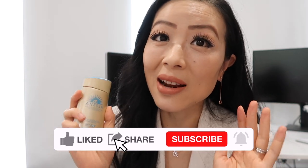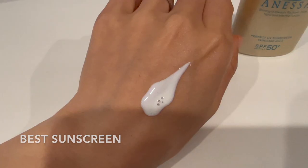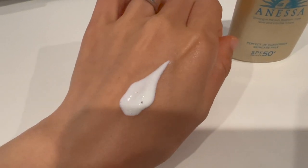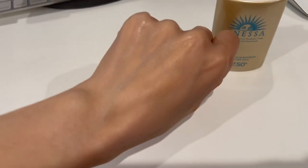I tried a couple of different sunblocks this summer and I think I found my favorite: the Japanese brand Anessa. It's literally the best sunblock I've ever had. The texture is like a milk — super easy to absorb, not oily or greasy at all. It's waterproof and SPF 50+. It's really comfortable to wear and it layers really well under my foundation, which I'm wearing right now.